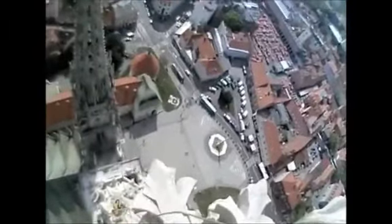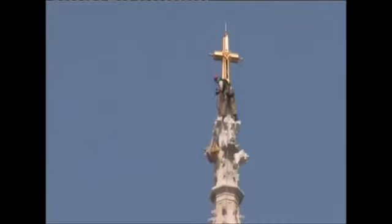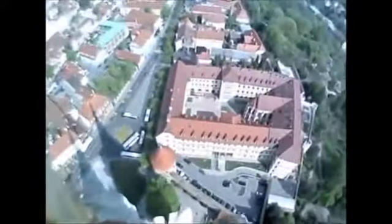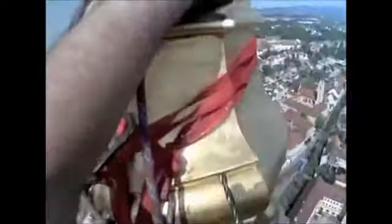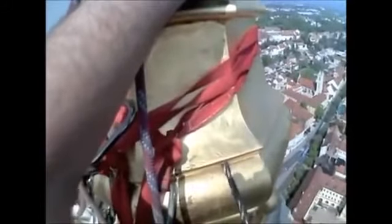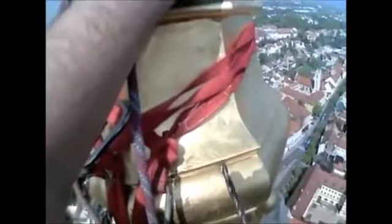See this guy's going up to do a bit of maintenance work. I think this is Zagreb Cathedral, and if you look in there, he's doing some work on the electrical equipment which is installed at the top of their cathedral.